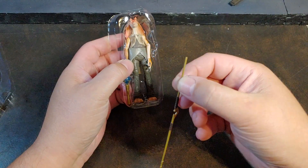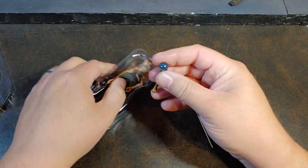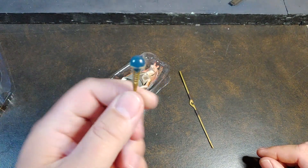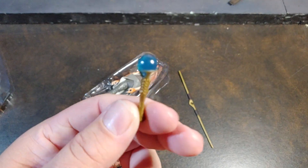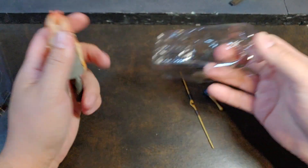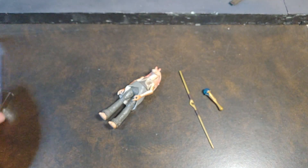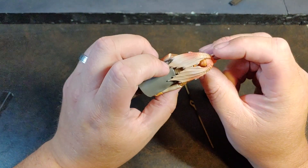He does come with one of the Gungan staffs — I don't remember what that's called. Were they Boombas or something like that? Anyways, the little club that they used to take on the battle droids. Let's go ahead and get Jar Jar out of there. And there we have it — there is the Vintage Collection Jar Jar.